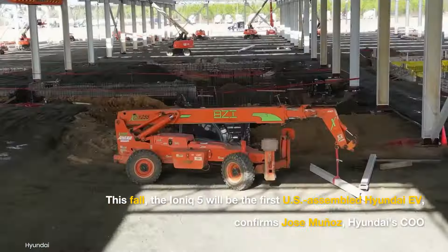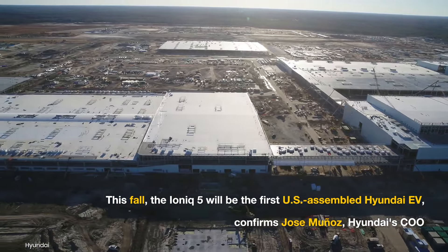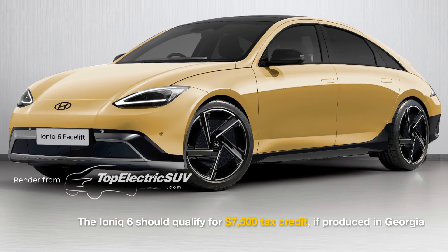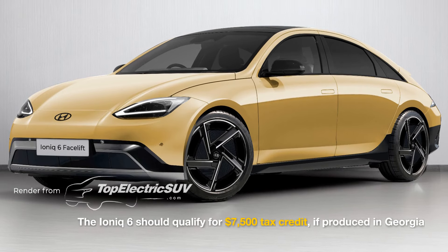Hyundai's COO has confirmed that the North American EVs will be assembled locally in Georgia, starting with the IONIQ 5. This local assembly will help the IONIQ 6 qualify for federal credits of up to $7,500 if it joins the production line.